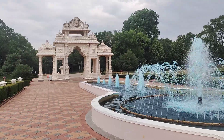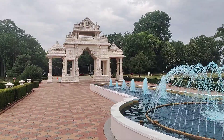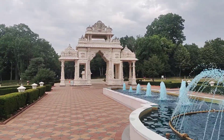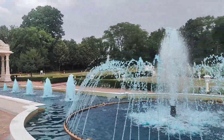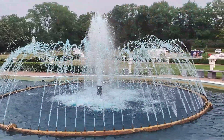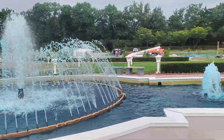This is Swami Narayan Temple, B.A.P.S., Chicago, U.S.A. You see the beautiful gate, all marble, and this is a beautiful fountain where the water is colored bluish.